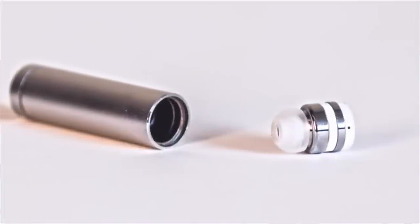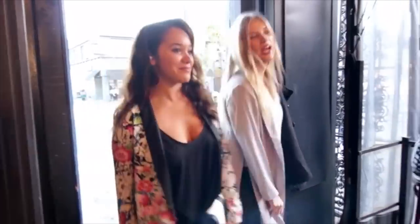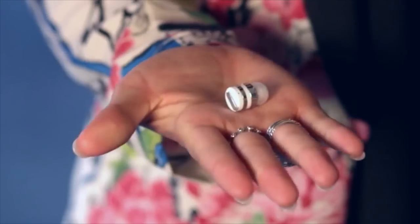Constructed of silver aluminum and durable polycarbonate materials, DOT beautifully blends fashion and function. Now it's time to buy your own DOT, the earbud that will change your life forever.